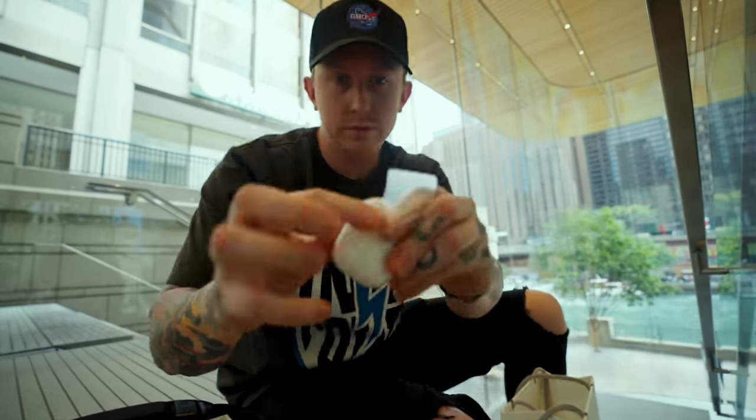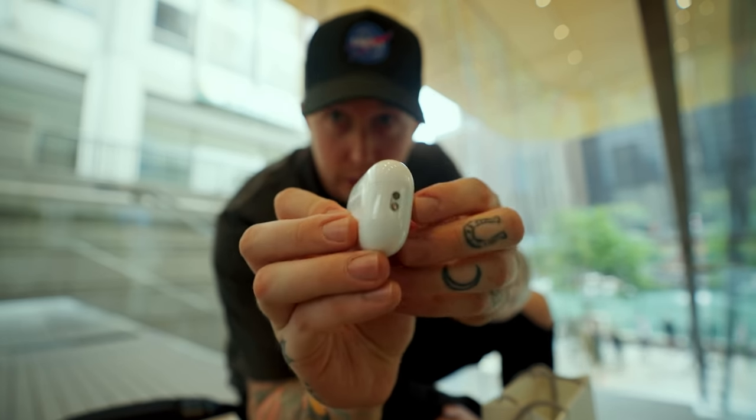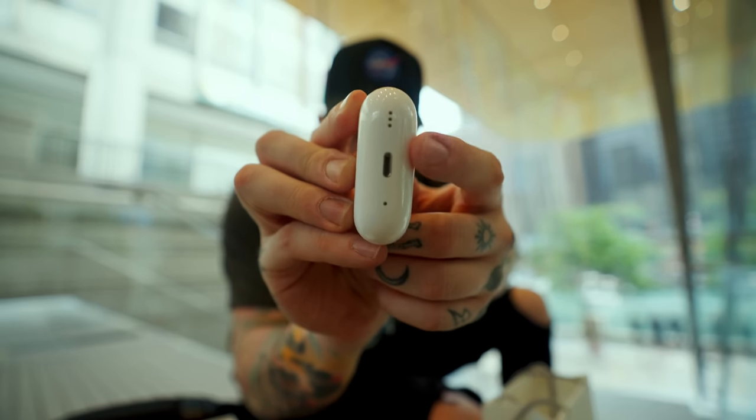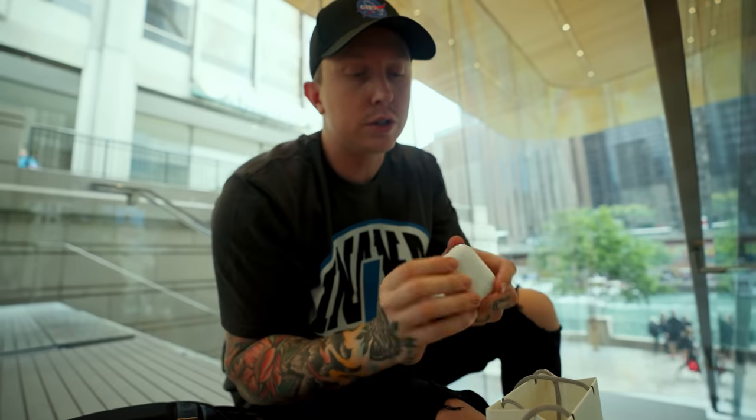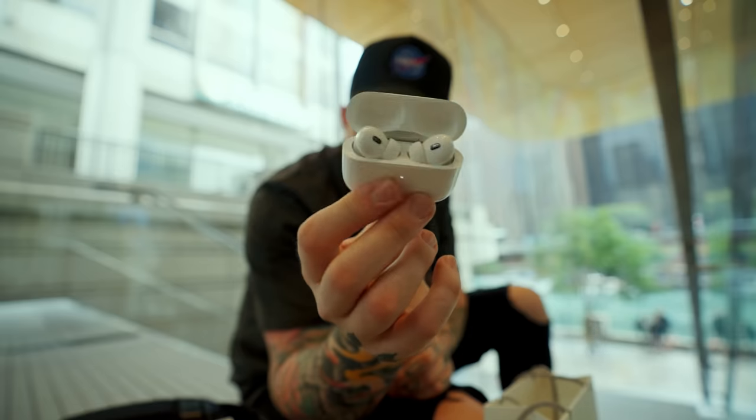First things I notice that are different: the little lanyard loops so you can attach them to something and not lose them, and these little speakers on the case so you can help track them down if you lose them. That's about the only noticeable physical difference on the AirPods themselves. Now I've got to take a couple photos, and we'll take them on the new iPhone 14 Pro Max.